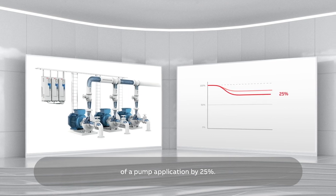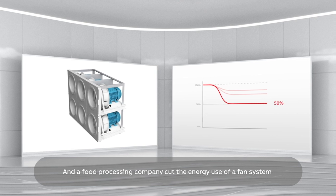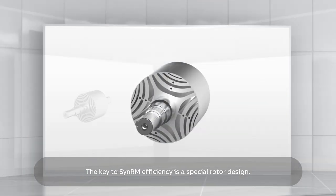A food processing company cut the energy use of a fan system by almost 50%. The key to SynRM efficiency is a special rotor design.